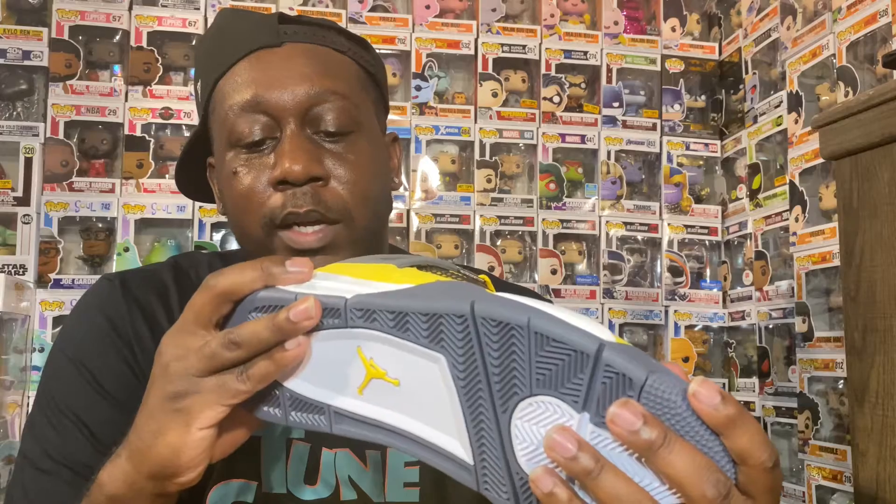Here's the shoe right here. Looking at the upper, it's all yellow for the most part. I don't know exactly if this is suede or like a nubuck material, but it is pretty soft to the touch. I like it. You have this gray trim coming up on the wing area, and then you've got these translucent tabs on the laces.